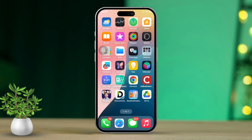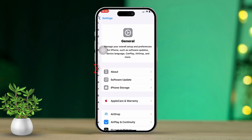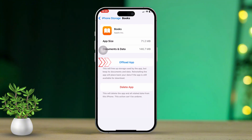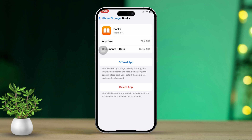Once it powers back on, just check if the problem has been resolved. Solution 3: Offload the app. Open the Settings app again and scroll down. Tap on General. Keep scrolling down until you see the iPhone storage. Look for the Books app in the list. Tap on Offload App and confirm by tapping Offload App once more.